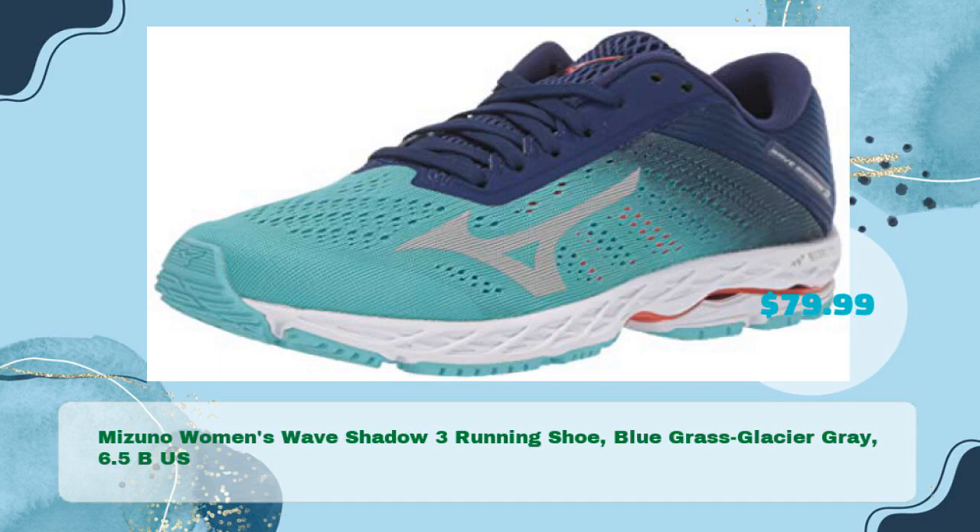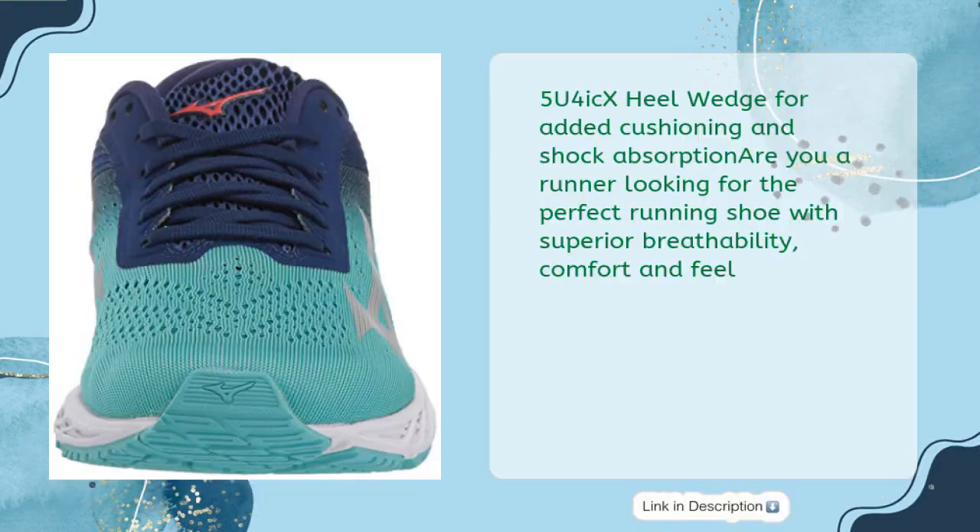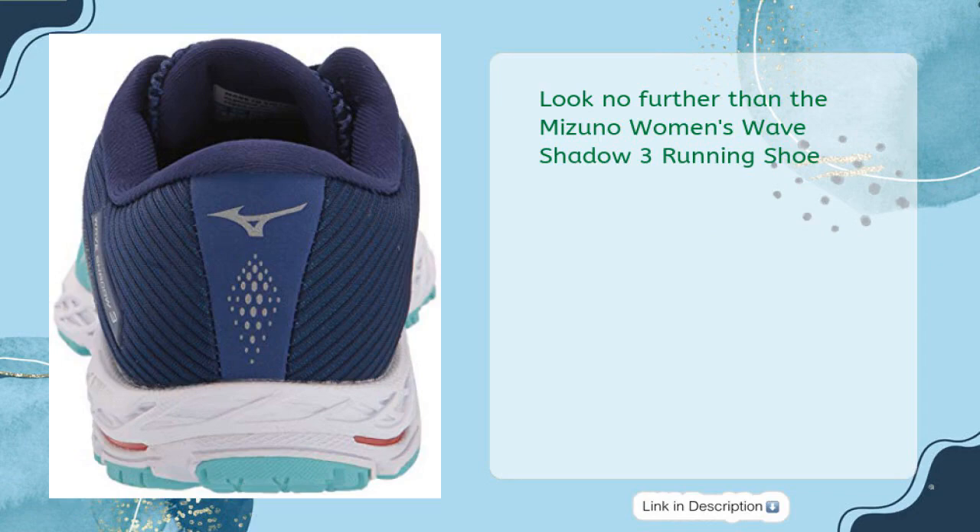Mizuno Women's Wave Shadow 3 Running Shoe, Bluegrass Glacier Grey, US 6.5, in just $79.99. Are you a runner looking for the perfect running shoe with superior breathability, comfort, and feel? Look no further than the Mizuno Women's Wave Shadow 3 Running Shoe.